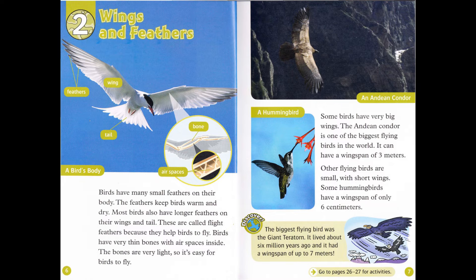Chapter 2: Wings and Feathers. Birds have many small feathers on their body. The feathers keep birds warm and dry. Most birds also have longer feathers on their wings and tail. These are called flight feathers, because they help birds to fly. Birds have very thin bones with air spaces inside. The bones are very light, so it's easy for birds to fly.